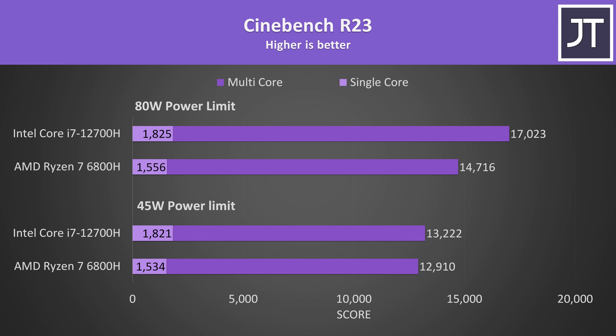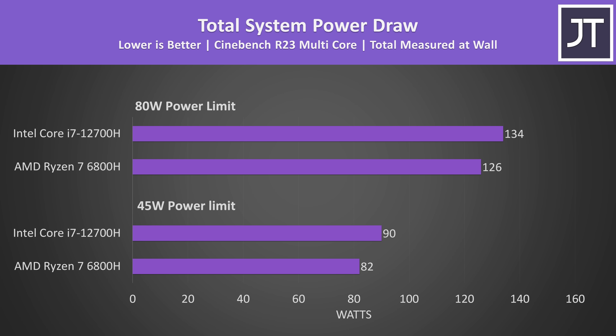Intel was always at least 17% higher in terms of single core regardless of the power limit difference. Although both laptops are basically identical except for the CPUs, the actual power drawn at the wall was higher on the Intel machine. Having the same TDP set in software doesn't necessarily mean they'll both use the same amount of power; it depends on how each platform actually measures TDP. These sorts of small variances are difficult to fully account for.